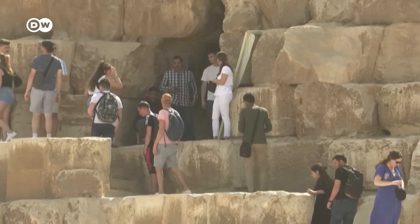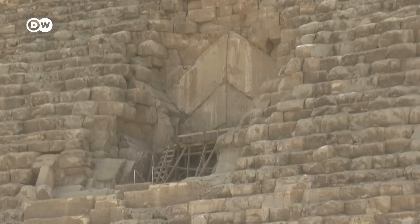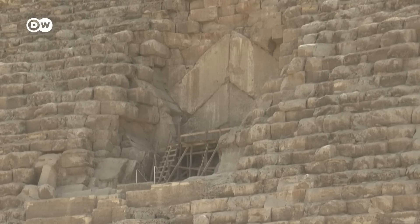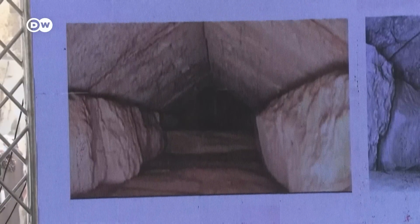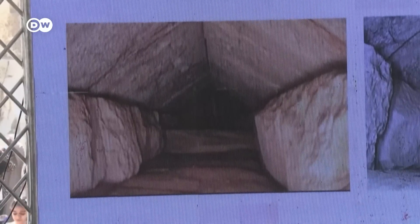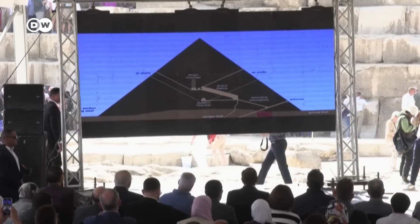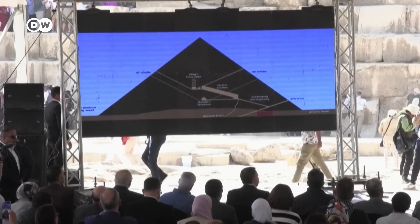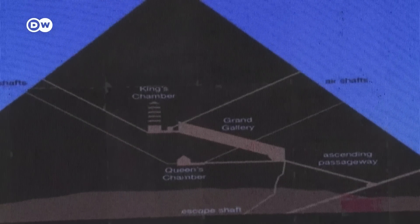Egyptian archaeologists have unveiled pictures of a mysterious 9-metre passage for the first time. Located close to the main entrance, antiquities officials don't know for sure what purpose the corridor served. But there is speculation it could lead to an undiscovered burial chamber of one of Egypt's hallowed pharaohs.